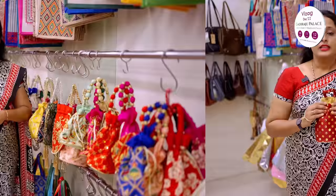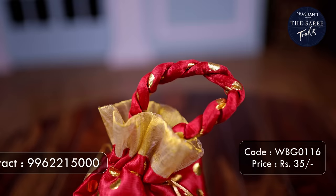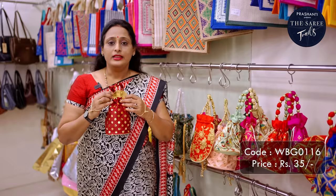The first one for today is everybody's favourite, the Polka Dot Portly Bag. This comes in vibrant colours of maroon, red, pink, blue, yellow and so on. It comes with a braided handle and golden raw silk fabric making it look extremely festive. This one comes in a height of 8 inches and is priced at ₹35.